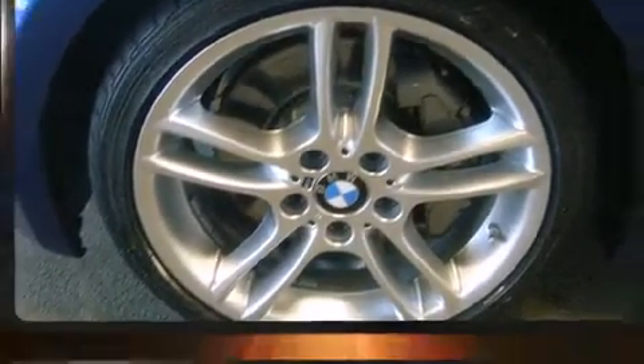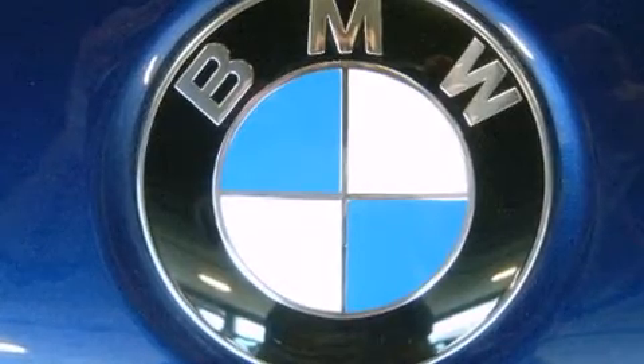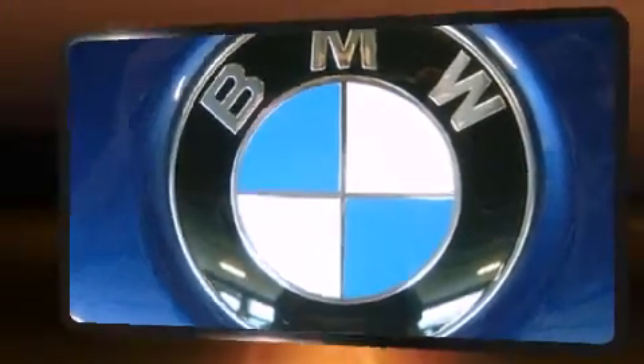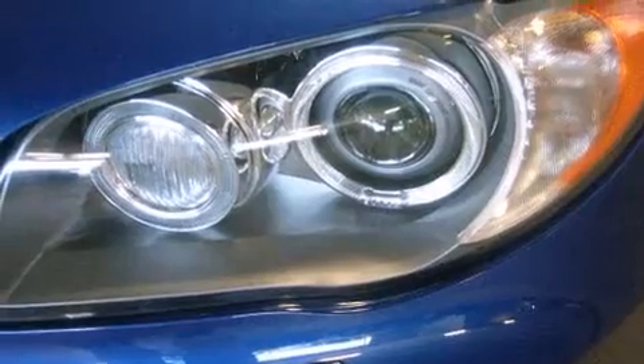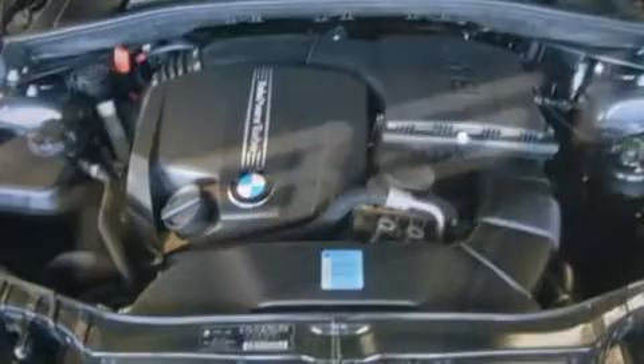Everything is where it ought to be, from the dashboard controls to the door locks and window controls. BMW ensures the safety and security of its passengers with equipment such as dual front impact airbags, head curtain airbags, traction control, anti-whiplash front head restraint, ignition disabling, and four-wheel disc brakes with ABS. Brake Assist technology provides extra pressure when applying the brakes.